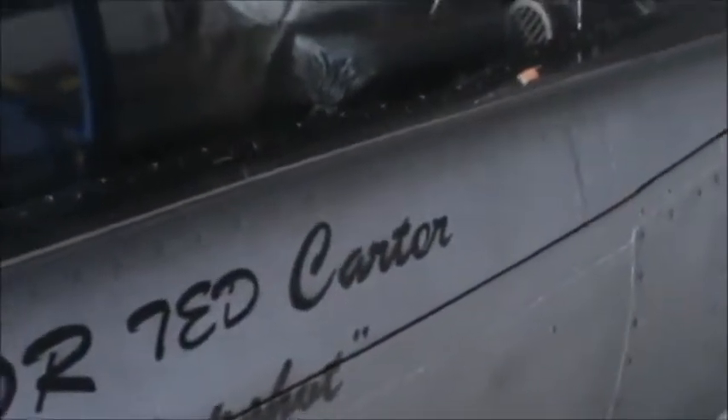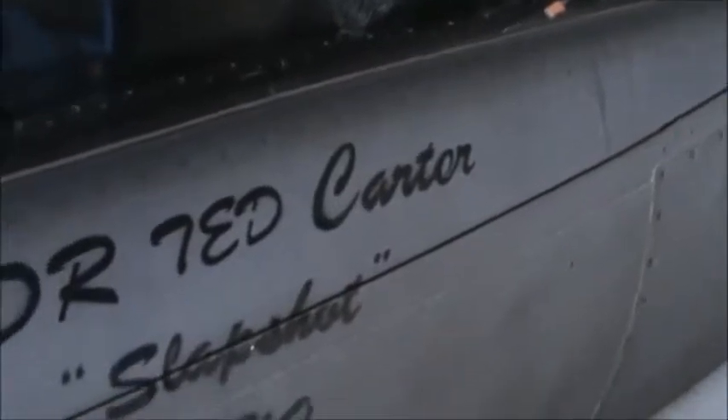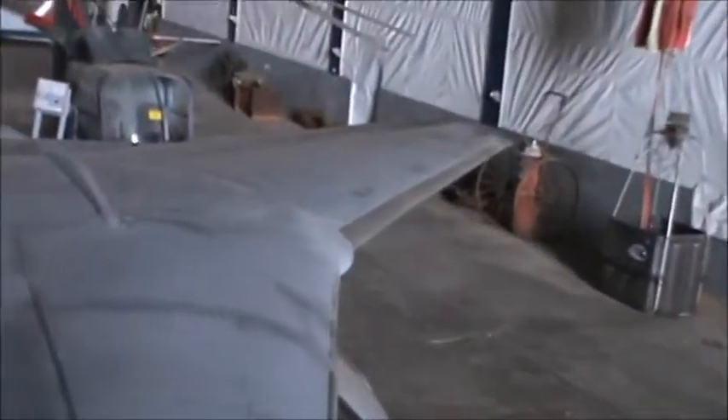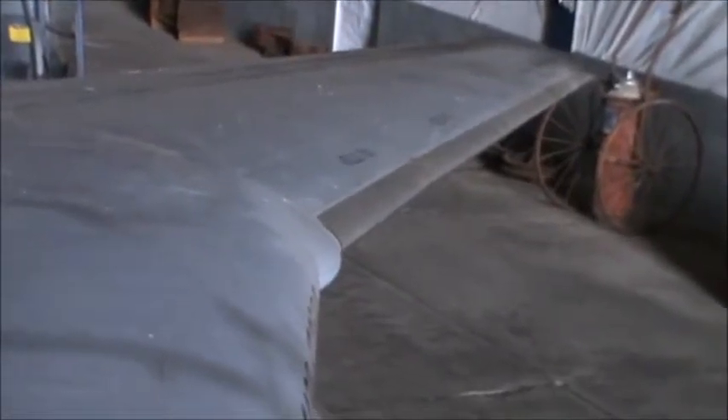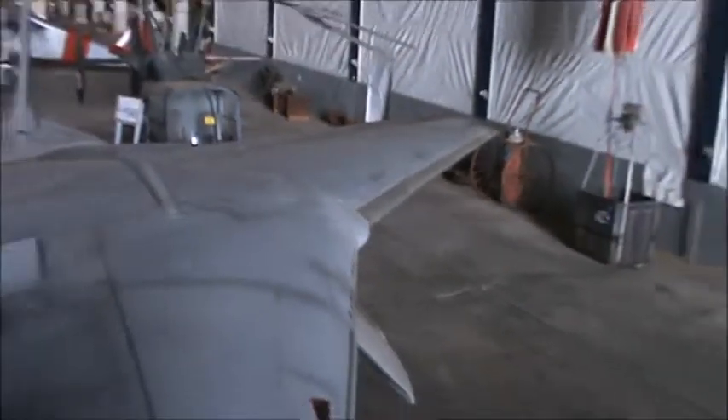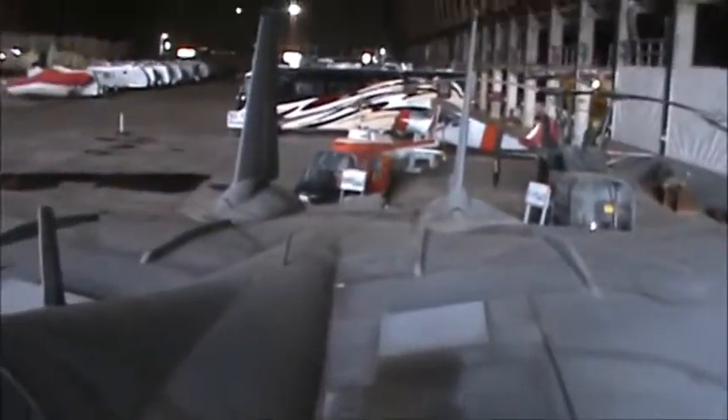They had two commanders flying this one — Commander Lucky Parent and Commander Ted Cantor. Here's a look at the top of the wings. The outer part of the wing is the part that moves — when flying supersonic, they could fold that wing back a bit, making it more like a delta-type wing. You can see the two tails back there. This is an F-14.